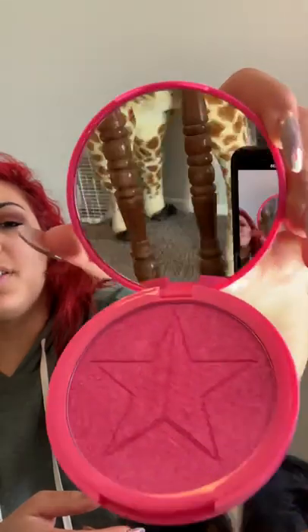That is gorgeous, and you get a mirror, so that is a plus. The payoff on that is ridiculous. I don't even know what I'll use that for yet, but it will have a use — I will use it on my eyes, I will use it on my cheeks, I will use it as a highlight. I don't care, I love it. I just love Jeffree.